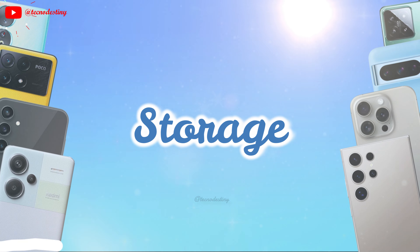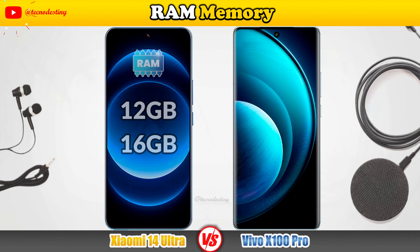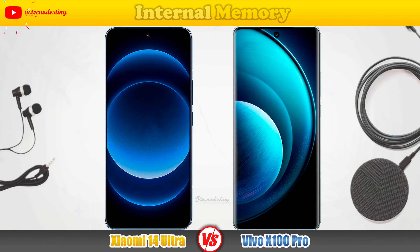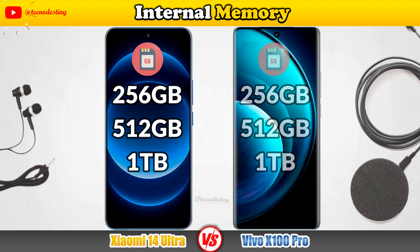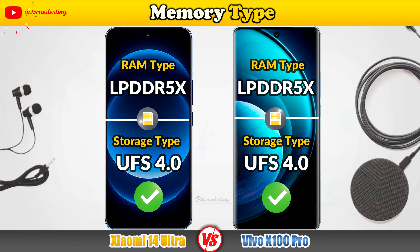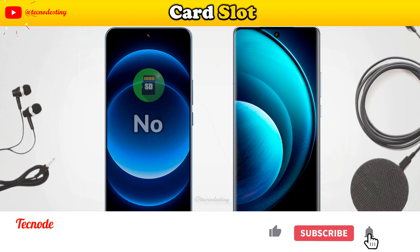Let's check the storage: RAM Memory, Internal Memory, Memory Type, and Port Slot.